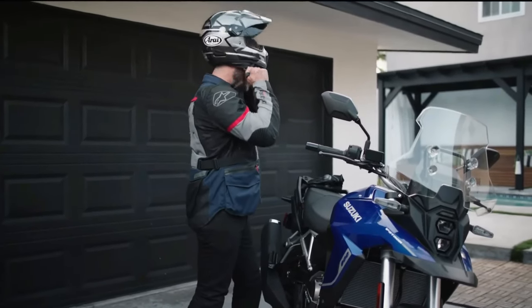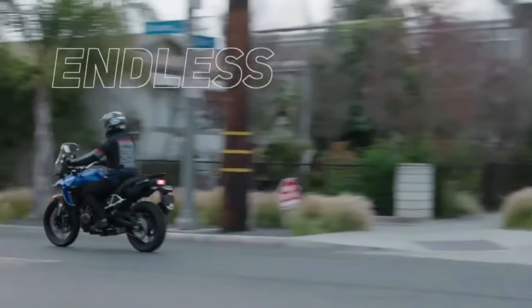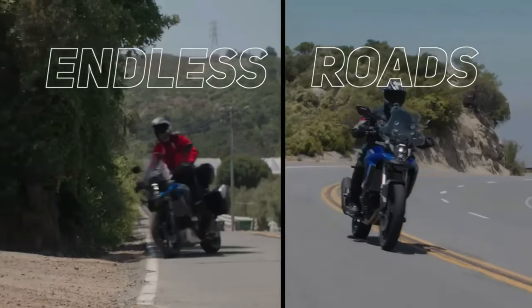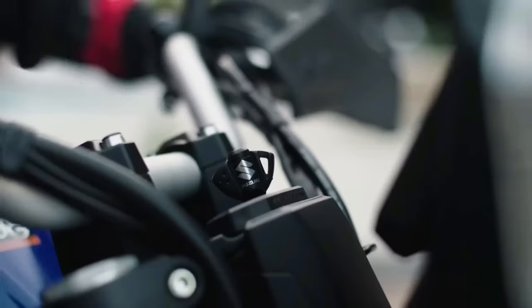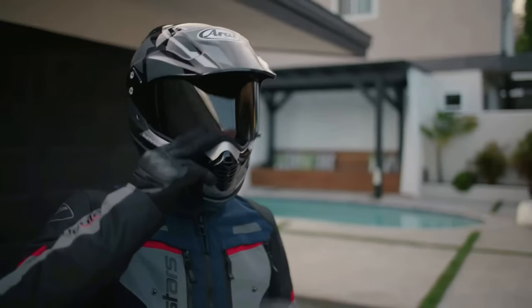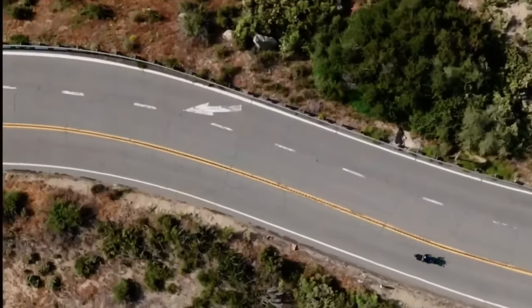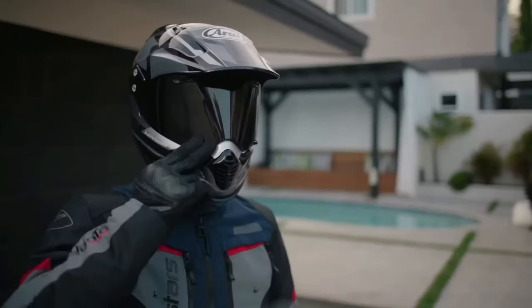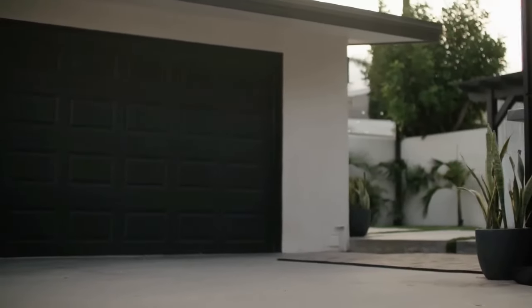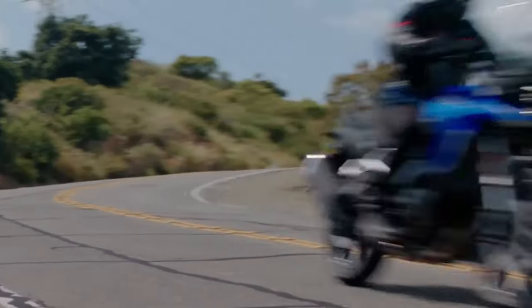Suzuki has launched the V-Strom 800DE Rally Edition in France. Compared to the standard model, the Rally Edition comes with new components. The V-Strom 800DE is positioned above the V-Strom 650 XT; it was unveiled globally back in November 2022.